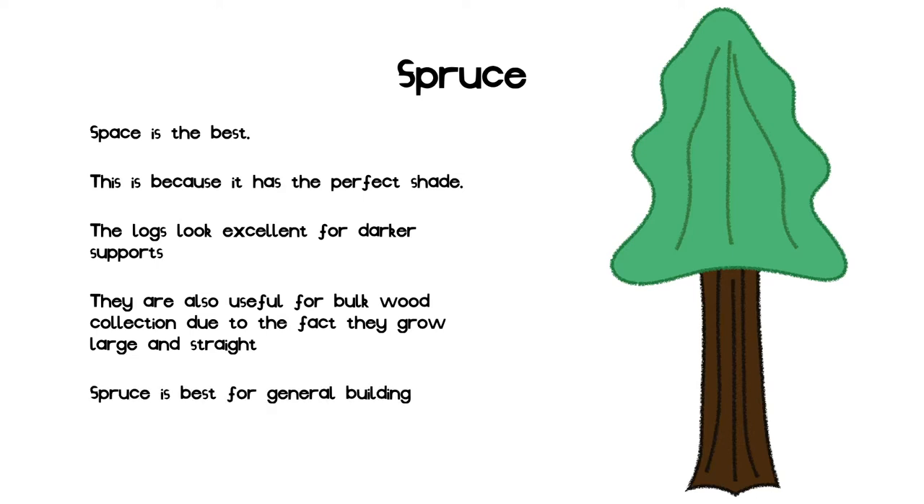This means that spruce is the best for general building. I recommend the usage of spruce for your house.